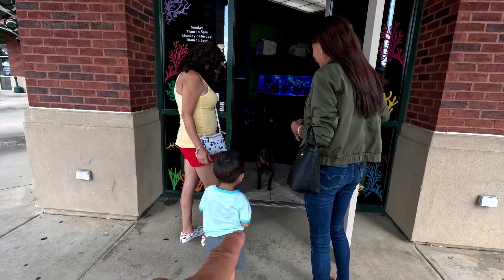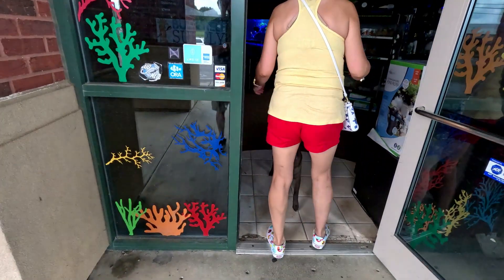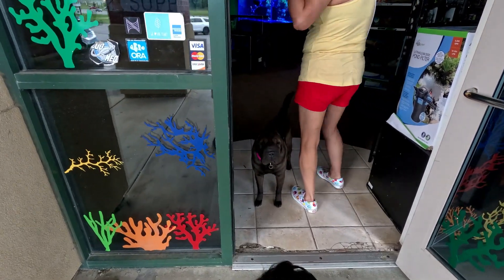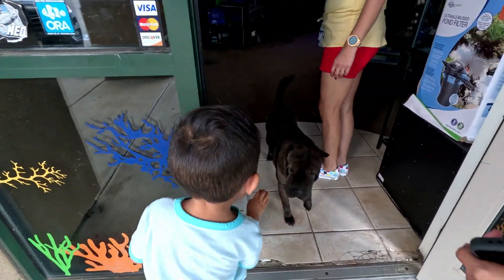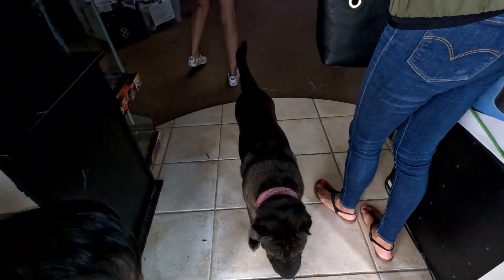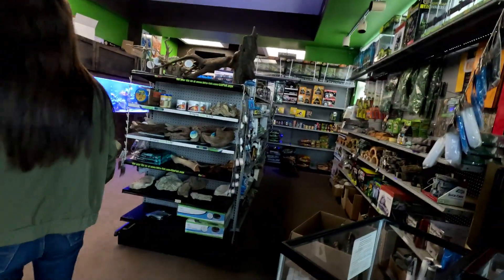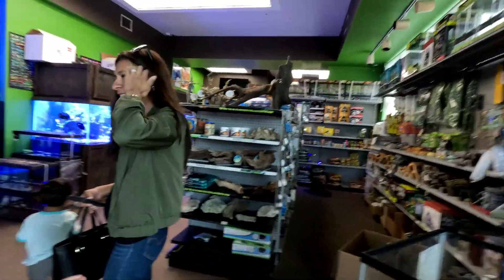They got a Sharpei that greets you right at the door — a Chinese Sharpei right at the entrance. Hey baby, how are you doing? Beautiful Sharpei. There's another doggy over there too. This dog is very nice.